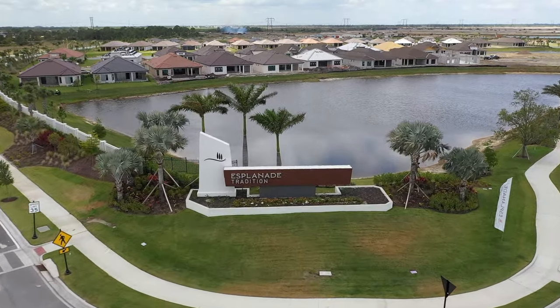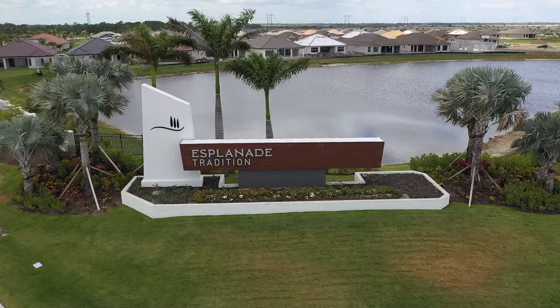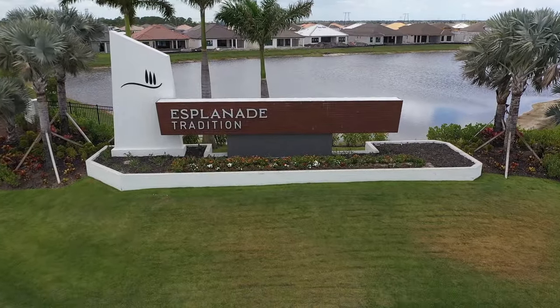So, Esplanade. It opened up about 10 months ago and I have my first closing on a custom build today. I'm going to pop in on the final walkthrough and see my customers off to the closing table so they can enjoy their brand new home.